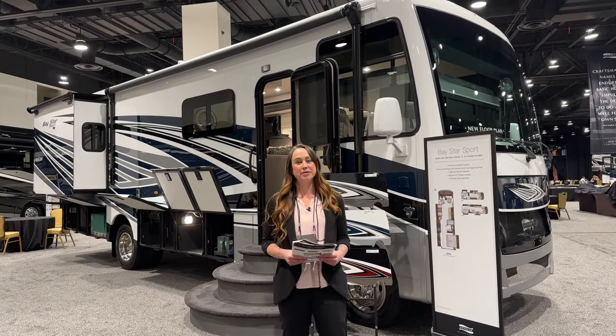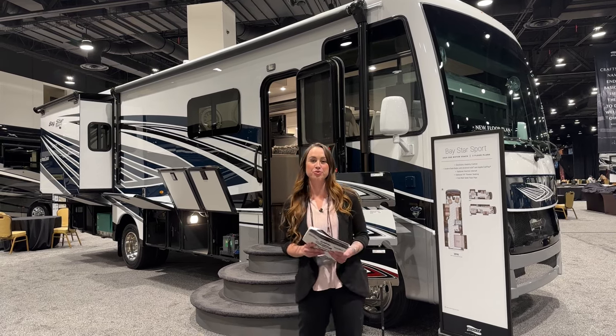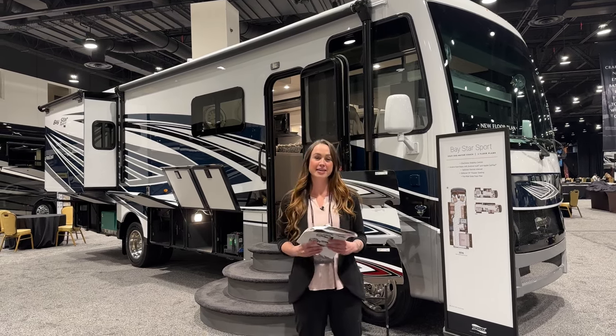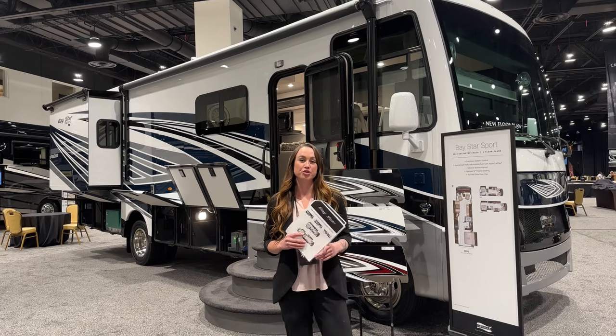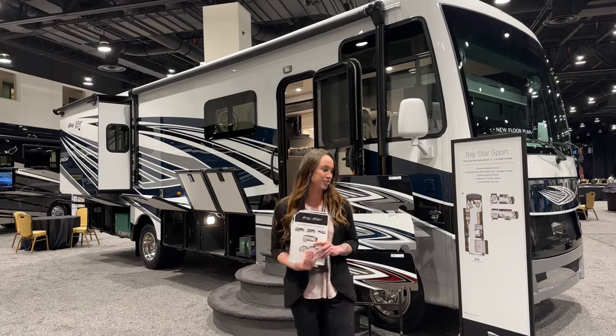Hello everybody, my name is Taylor Smith and I'm here with TransWest Truck Trailer RV here at the Broadmoor for our 2025 new Marr dealer meeting. Behind me we're going to be going over our 2025 Baystar Sport. It's a brand new floor plan, the 3016. So let's get right into it.